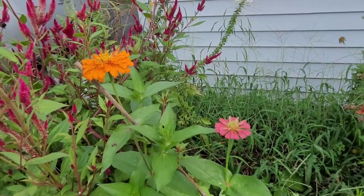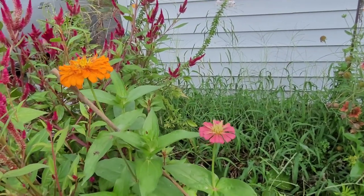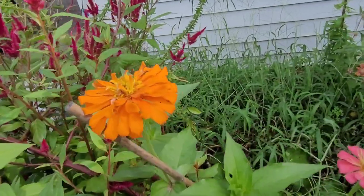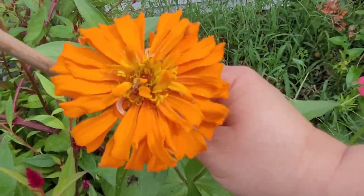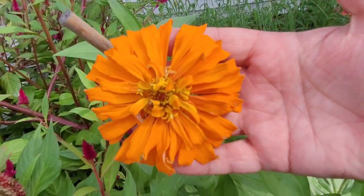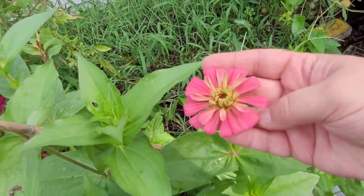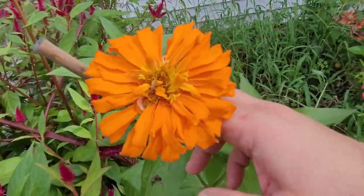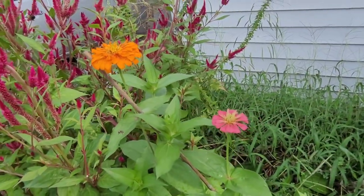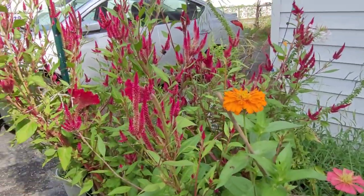The zinnias I planted in late June, early July have now started blossoming, and I have not grown an orange zinnia before. This one is really big — look at the size of my hand. And it looks like this plant is going to be pink. So we're going to have some new color in our garden. You know how much I love flowers and zinnias and color and all of that.